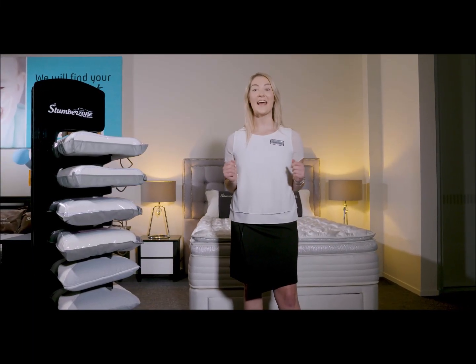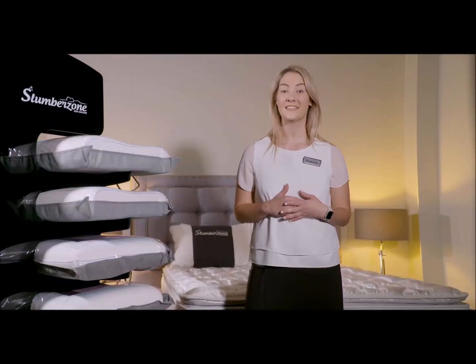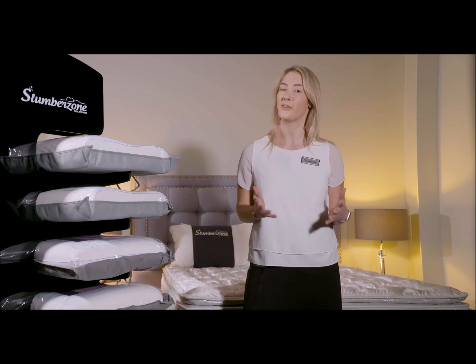Hi, I'm Kirstie from SlumberZone and today I'm going to show you how to select the right mattress for yourself. Firstly, we need to understand the dynamics of our built pressure points and the body alignment with the mattress.